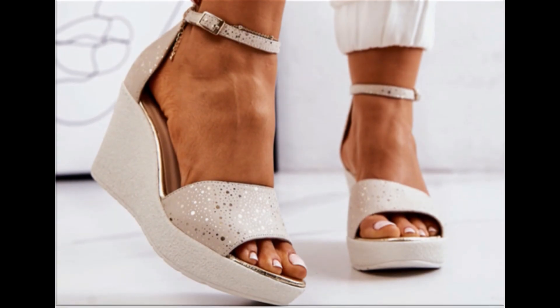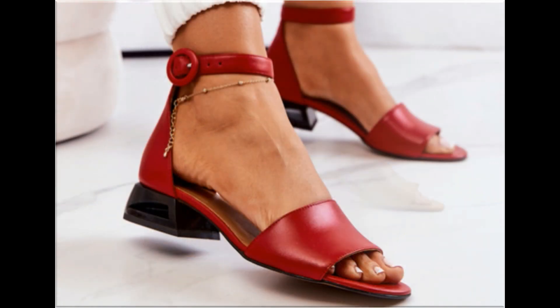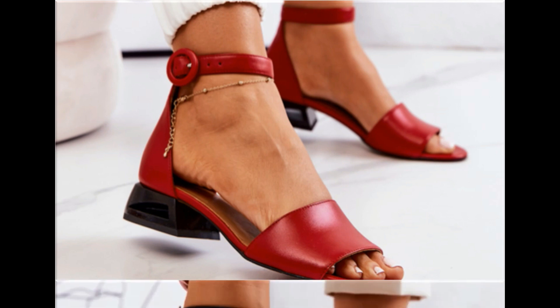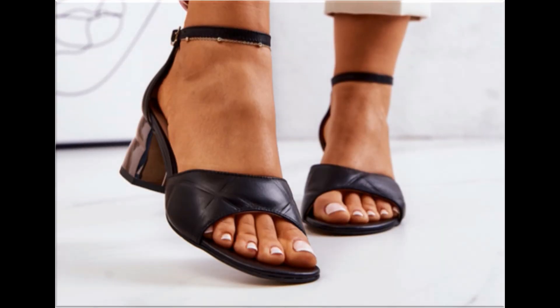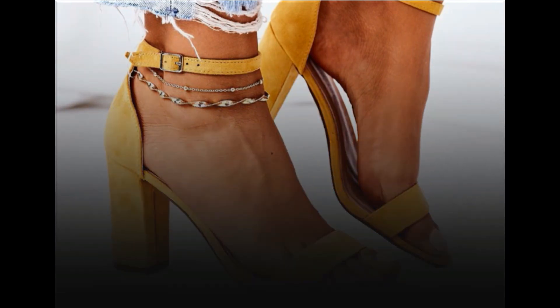If you like these designs, please hit the like button. You can also share this beautiful footwear collection with your friends and family on social media networks like WhatsApp, Facebook, Twitter, and Messenger. Subscribe to the 'Fashion for All by Raha' channel and press the bell icon, then select all. Thank you so much for watching — take very good care of yourself till the next collection. Allah Hafiz.